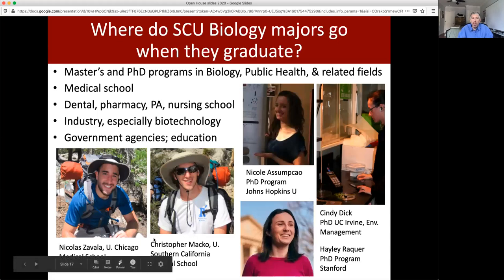Our students go on to a variety of successful careers. Many go on to pre-health professions — medical school, physician's assistant, dental, and nursing. Many others have gone on to pursue their PhDs and are now scientists either in academia or in biotechnology. And many of our students get jobs in biotech directly out of Santa Clara with just their bachelor's degree. Thank you for listening and I hope this presentation was helpful.